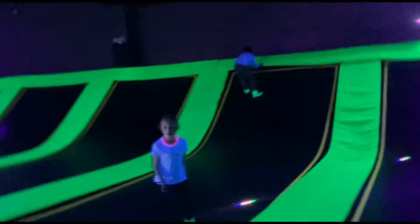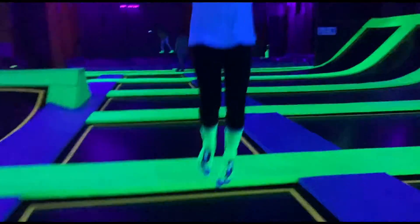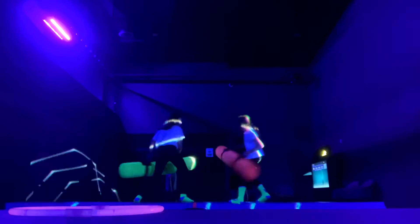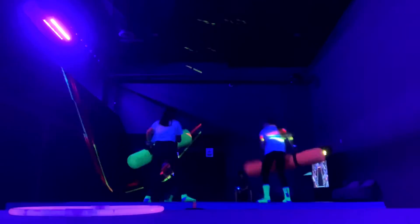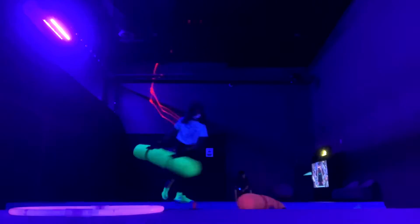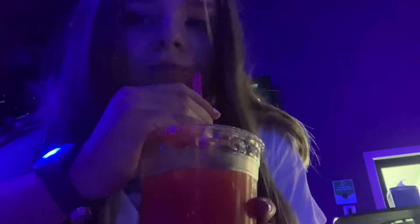I can pick you up. This is Anya's trip. I love this song. I love it. So fun, I love the end.